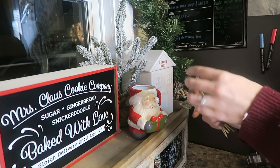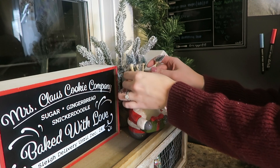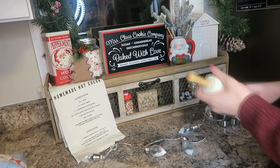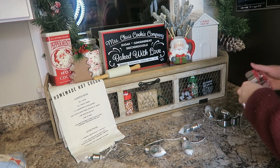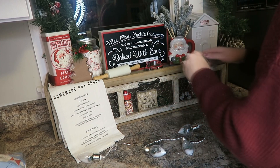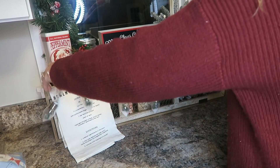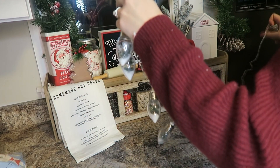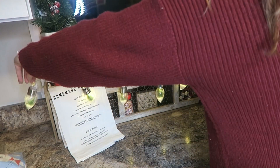I almost forgot about these adorable little stir sticks I got from the Target Dollar Spot a couple of years ago. I love them but I don't let people actually use them because I love them for decoration. I added a few other little pieces to fill in the area. These Target Dollar Spot bulb lights — I'm obsessed with them, I have them all around my house. I actually ended up putting them up on the garland, which you'll see in a second.